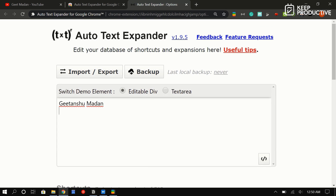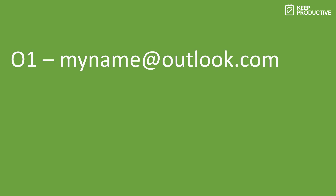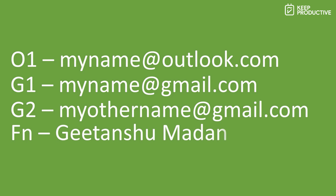Next is Auto Text Expander for Google Chrome. This extension lets you set up shortcuts for longer phrases, reducing the amount of time you spend typing out repetitive things. When you first install it, some shortcuts are already set up, but you'll want to customize it to fit your typing style. For example, I have shortcuts for my Outlook email, Gmail accounts, full name, street address, and full address. You can even use it to write out giant emails, cover letters, or automatically insert dates — your imagination is the limit.